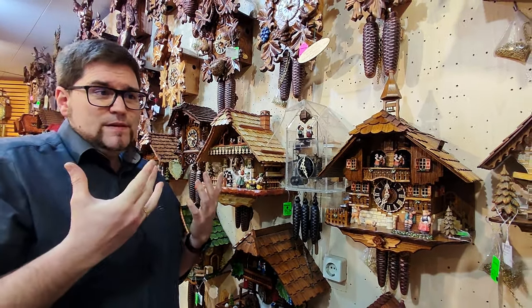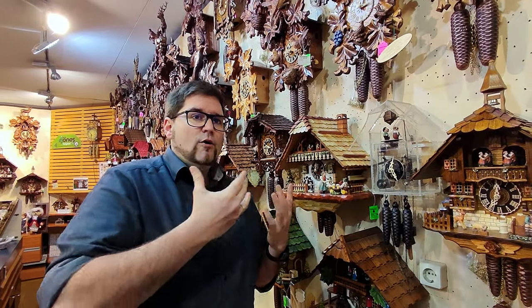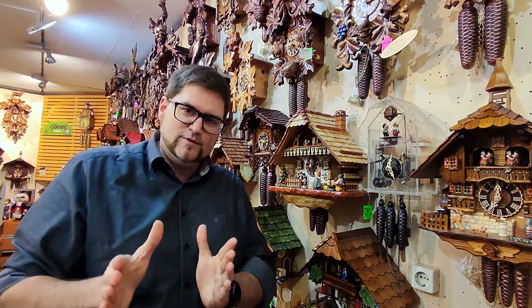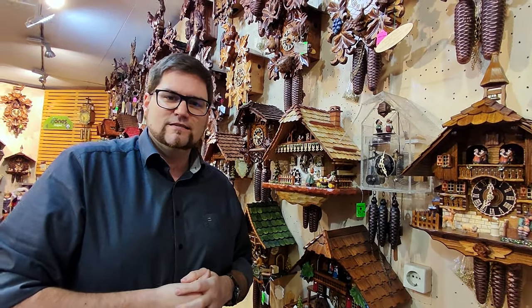A lot of people always ask: how much is my cuckoo clock worth? Or how can I figure out the price differences? What makes this clock more special than the other ones? So here comes the part where I'd like to give you some tips and hacks so you definitely know what clock to pick.